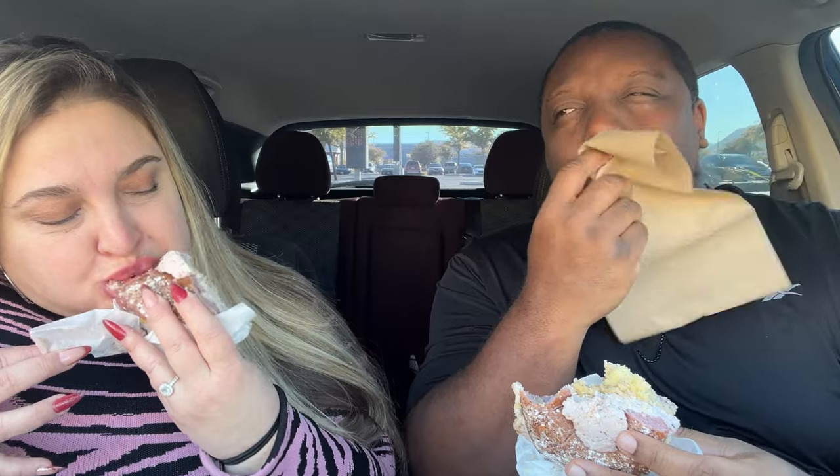Okay. This one's taking me a minute too. This is different — it's not what I thought it would taste like. I thought it was going to be a little more cakey tasting.